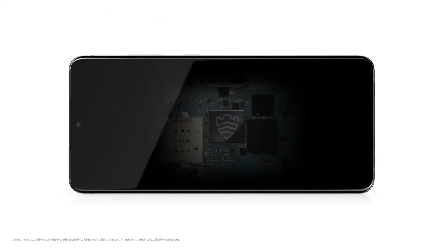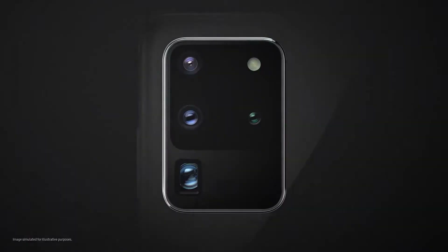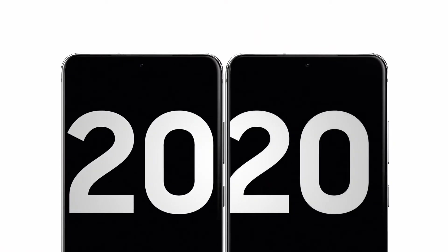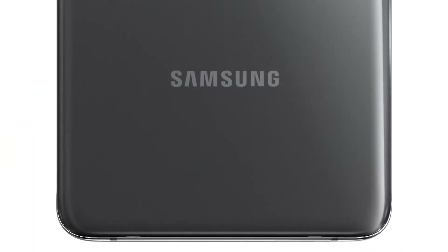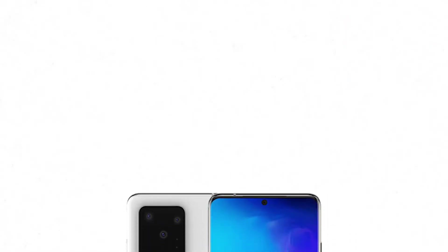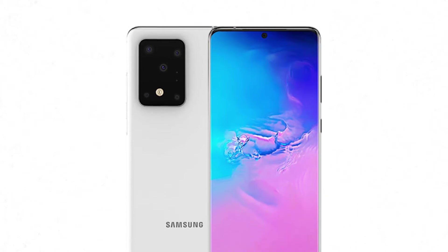Oppo unveiled a few in-display camera prototypes in early and late 2019, yet we have not seen any commercial implementation for these up until now. The prototypes presented last December still have luminosity issues, as the OLED panel on top was not letting enough light pass through. Nevertheless, the selfie cam image samples were not bad at all, and Oppo may actually market these solutions sometime this year, beating Samsung by several months.